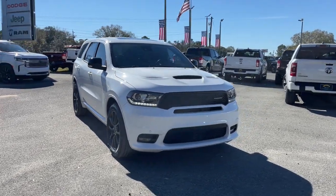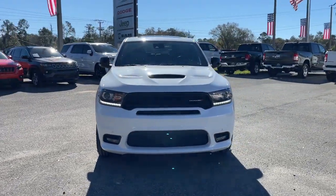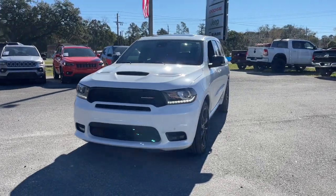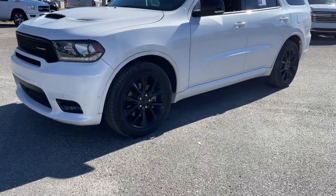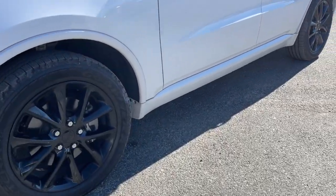Can you see yourself in the 2018 Dodge Durango? The Dodge Durango — the powerful, full-size, three-row SUV that blends rugged capability with refined, state-of-the-art comfort.